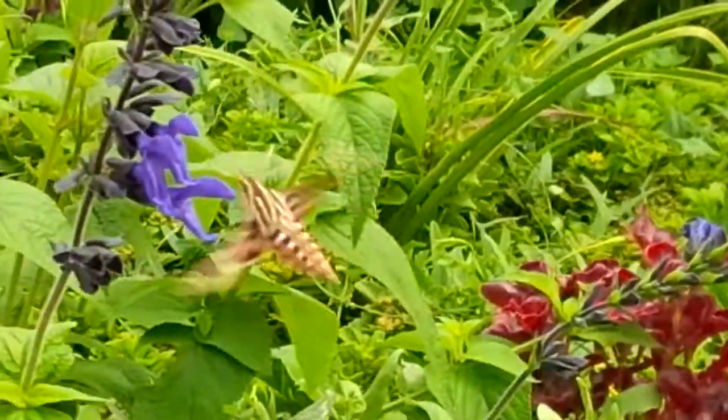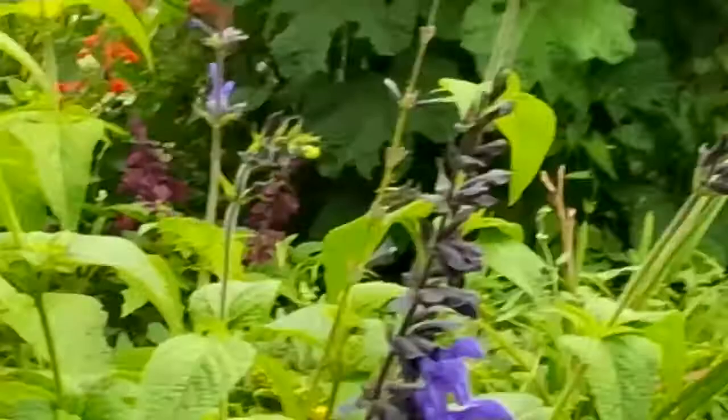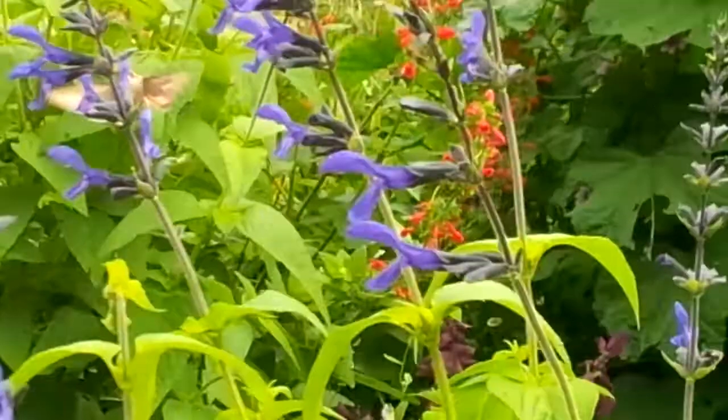Hummingbird moth here — do you see it? It's going from one flower to the next drinking nectar. Those blue flowers are salvia. Oh, now he went over there — there he is. He likes those salvia just like hummingbirds do. This is called a hummingbird moth. They even come out here at night and in the daytime.